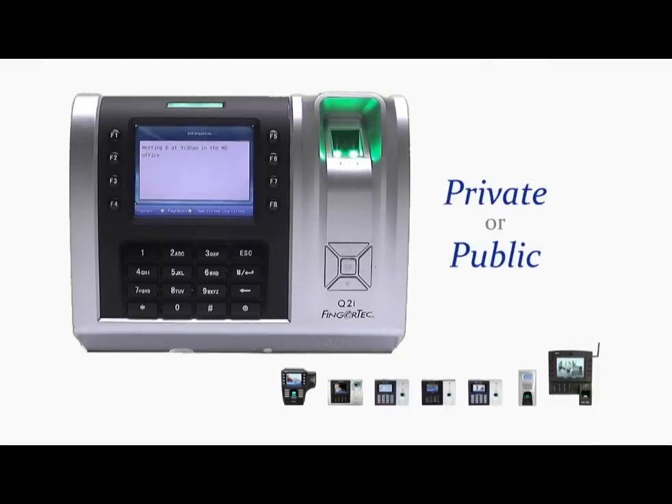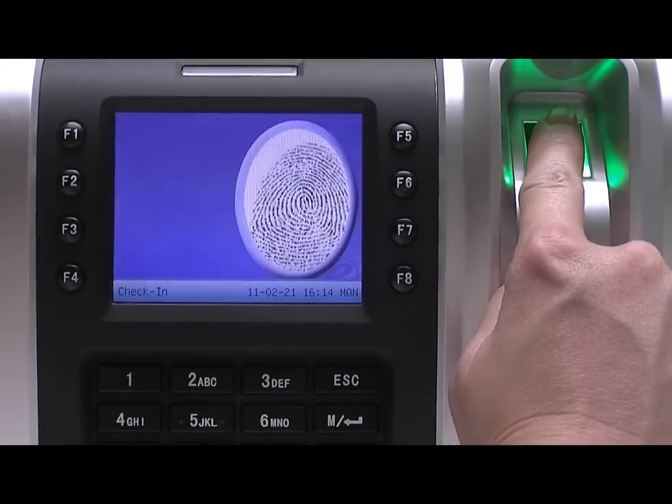The message could be private or public. A private message will only appear when the recipient verifies his fingerprint on the terminal.